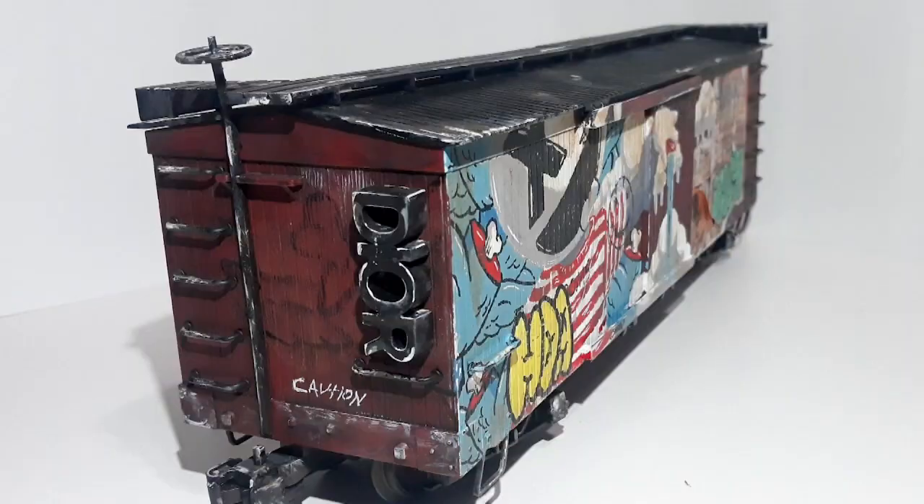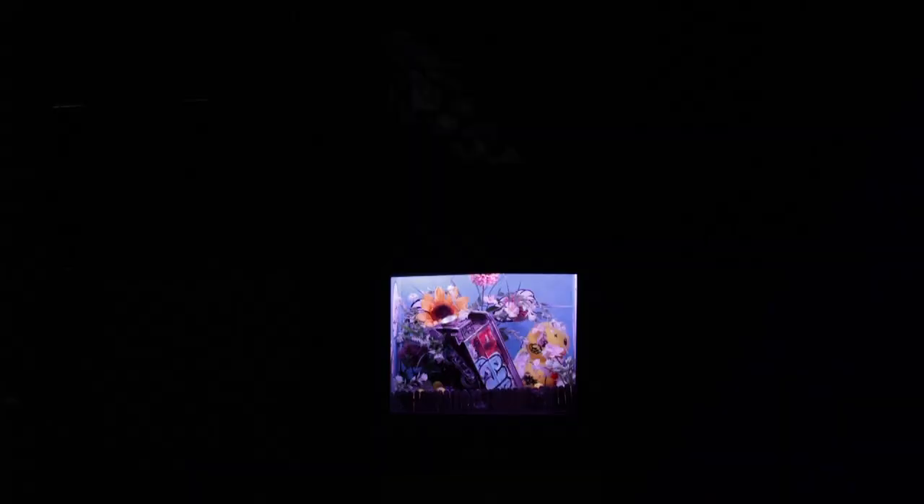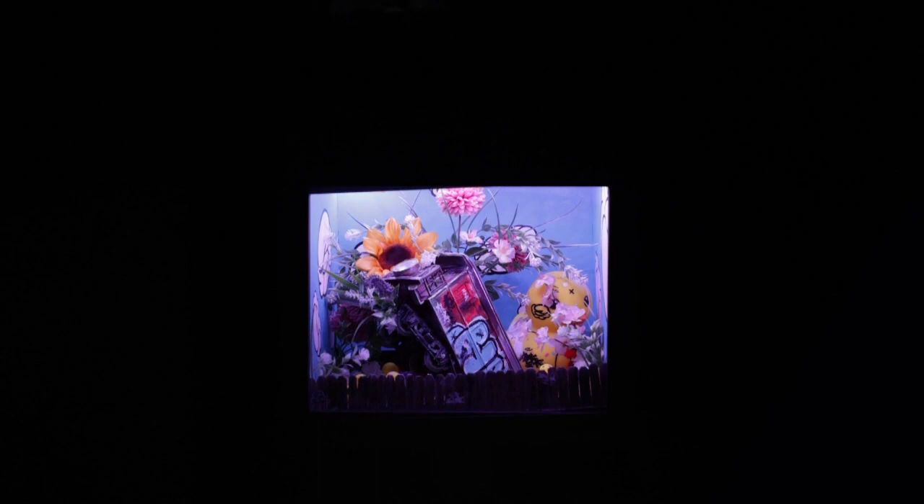I do these customized train cars — G-scale model train cars — and I'll paint them and make them look grungy or like they have graffiti all over the side of them. But this time I knew I had this opportunity, so I didn't want to just put a train in a box. I made this entire, almost dreamlike landscape with this train going into water. It has a speaker and lights in it so you can change the mood of it — more 3-D, more interactive artwork, for sure.